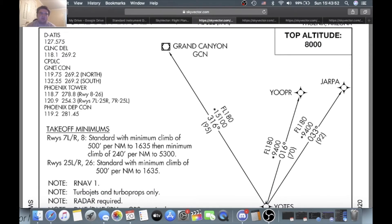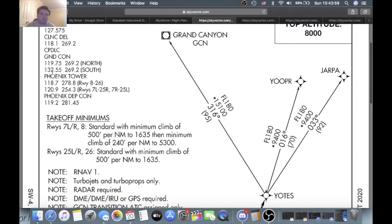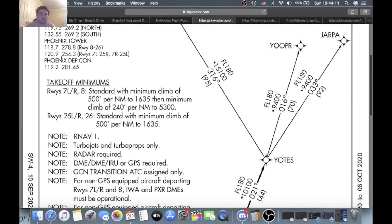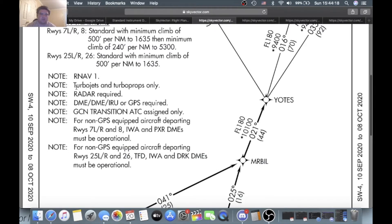Ground Control on the north side — runway 8/26 — is 119.75, and the south side is 132.55. Phoenix Tower: 118.7 is the north side, runway 8/26. Then 120.9, which is runway 7L/25R, 7R/25L — the south side. Departure Control is 119.2. You have your takeoff minimums and notes: RNAV, Turbo Jets, Turbo Jet Props Only, Radar. Grand Canyon Transition is ATC-assigned only.